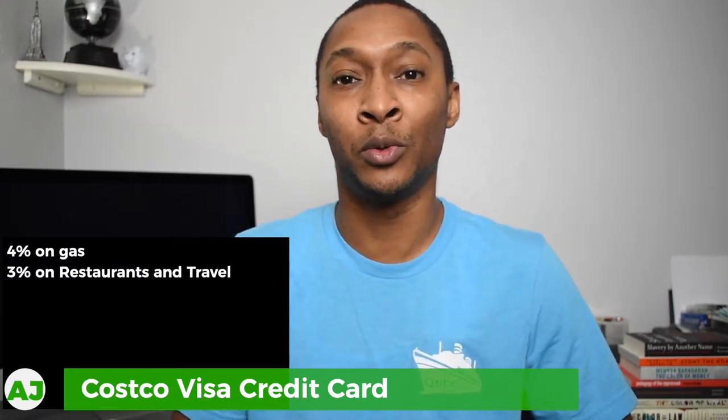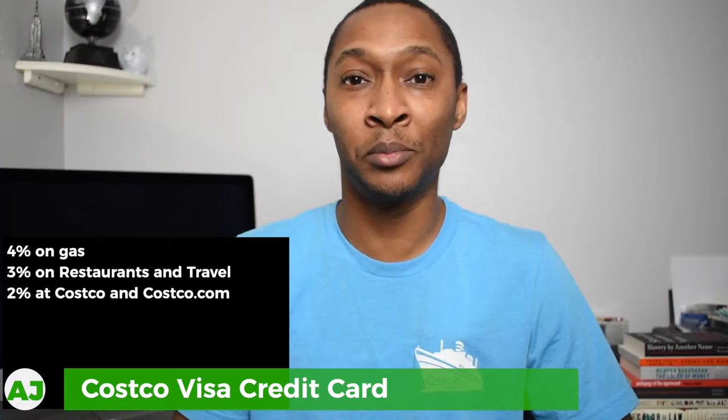The first card is one I actually use pretty often myself — the Costco Visa credit card. With the Costco card you get 4% cash back at gas stations, just like the Verizon Visa card. You get 3% back at restaurants, the same as the Verizon Visa card. You get 2% at Costco, very similar to getting 2% at Verizon. And then you also get 1% back on every other item, just like the Verizon Visa card.